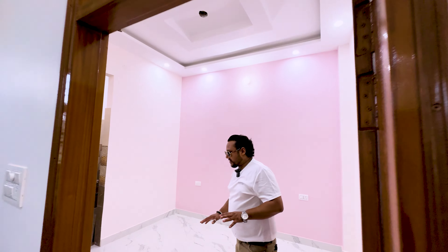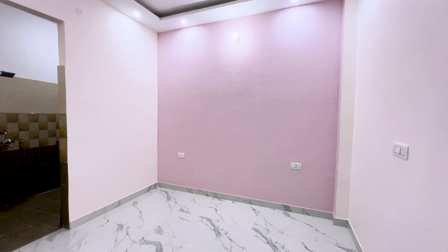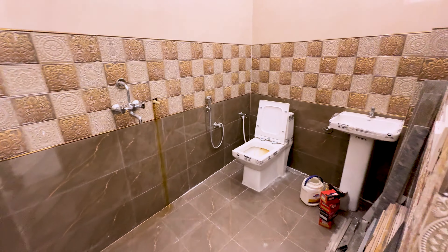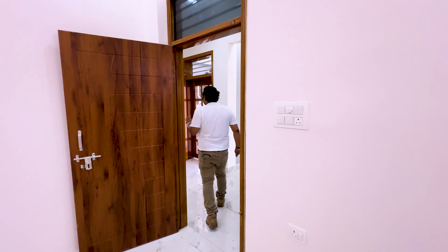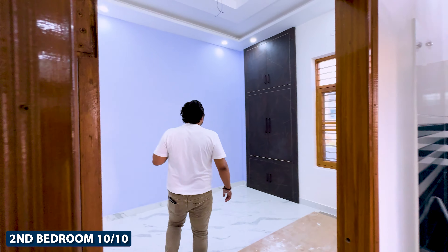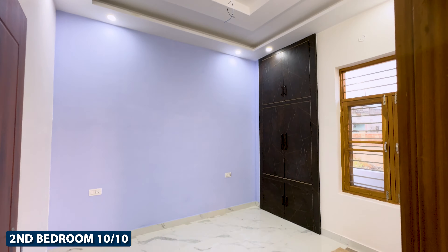We have the first room here. The room size is 10 by 10. You get a room with an attached toilet, and the fitting is used in very good quality. The tiles are very good quality as well. In the second room, you will also get a size of 10 by 10, with wardrobes going full roof-touch.